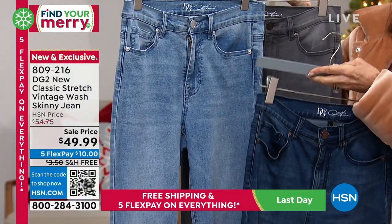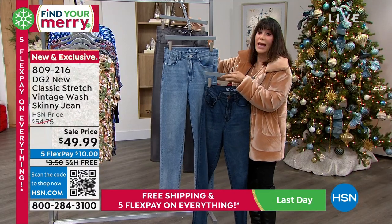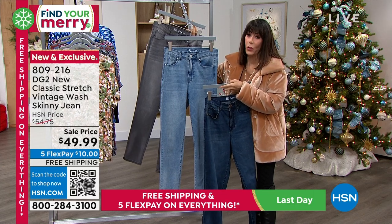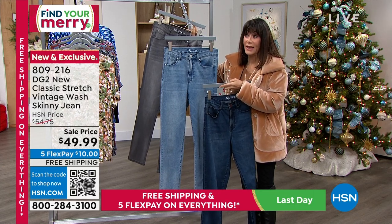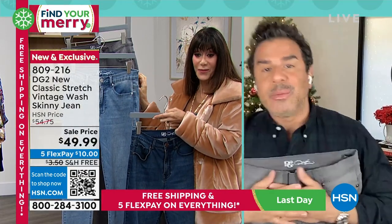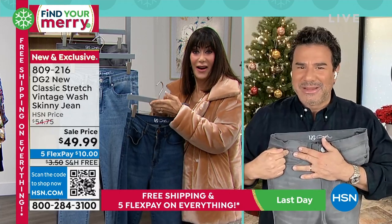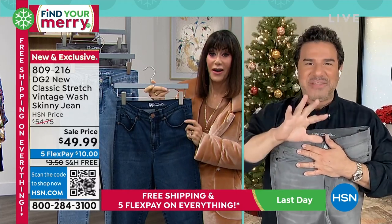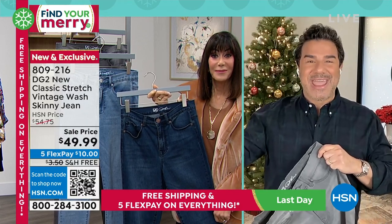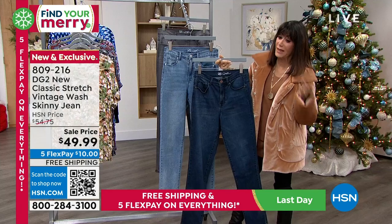Don't forget, you have that extended return policy to the end of January. And if you have not yet tried the new classic stretch, please let this be the one you grab. Sam, do you have more shows today or is this your only show? I have one more show tonight with Sarah Anderson. I don't believe these are going to be here for that show — the hours are very different, so what you're seeing this hour is a totally separate game from tonight.